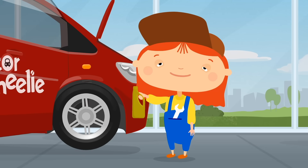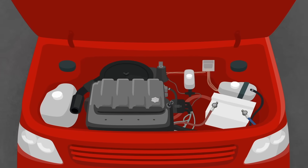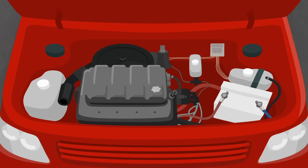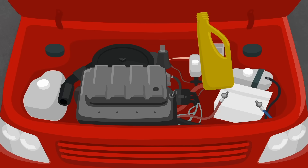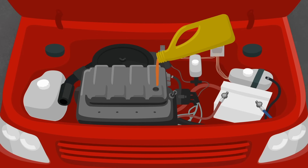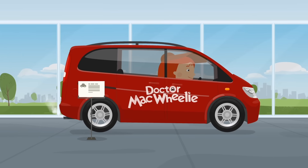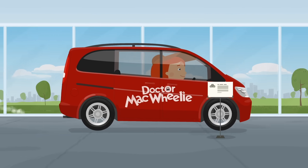Let's add some more. Unscrew the cap and fill it with oil. Done. You can start the car. It's working!